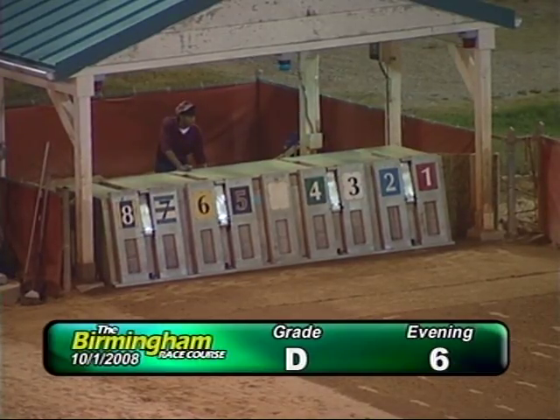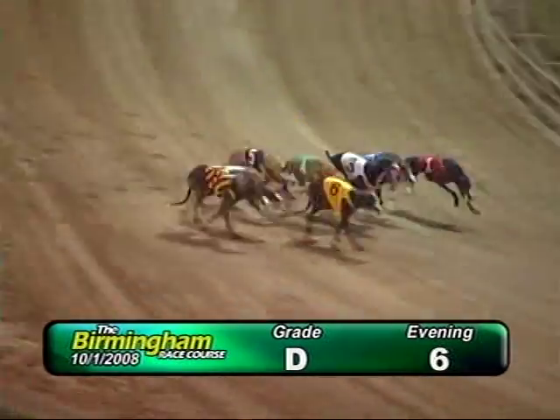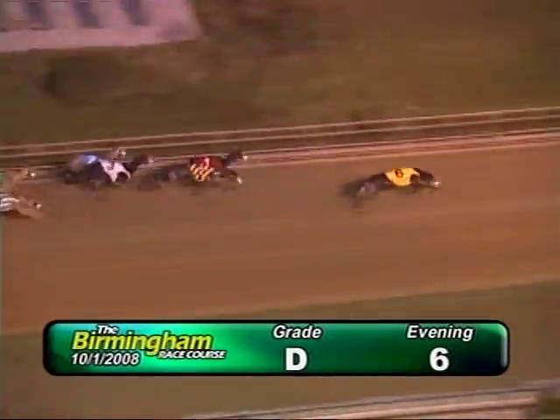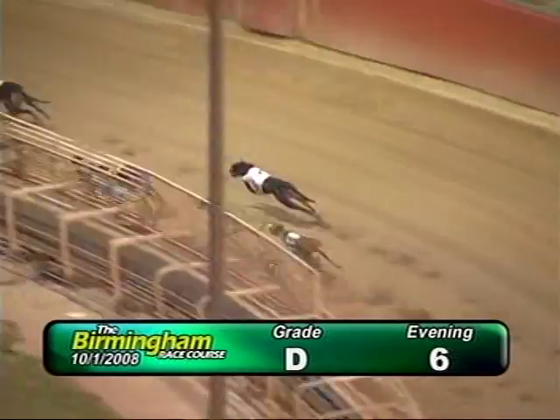Here comes Smitty around the fourth turn. And they're up in front of the 1, 4, 8, 6, 8, 3, 2, 7, 4, and 5, as they go into the first turn. The burn has a lead from the 1, 8, and 2, as they go in front of the top board.